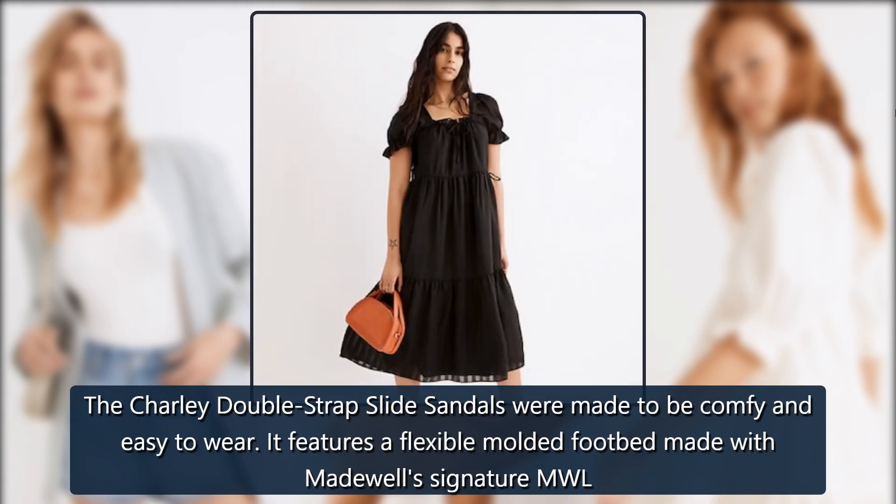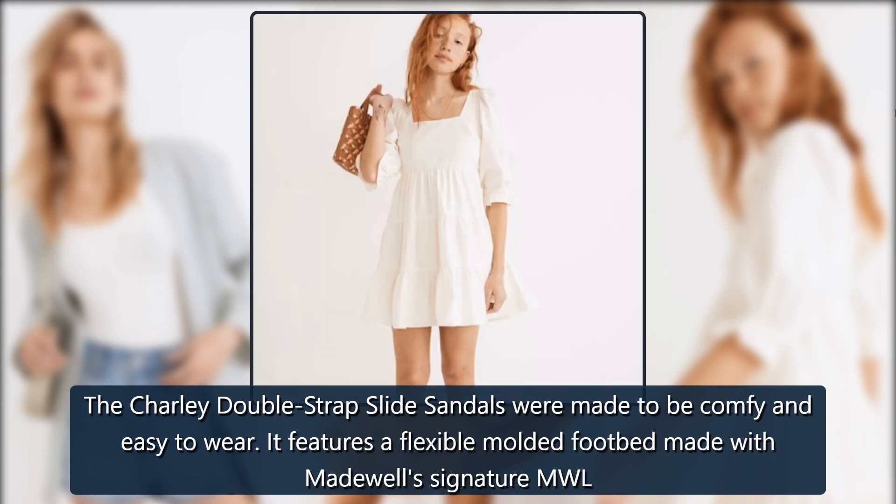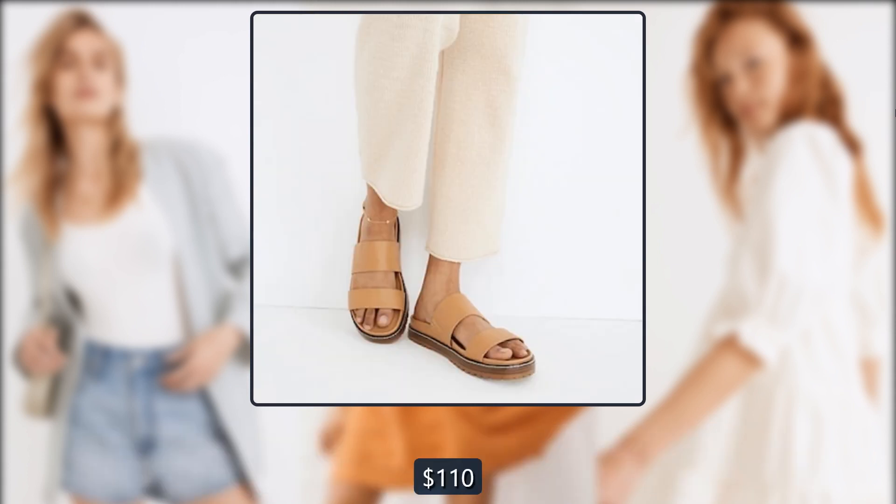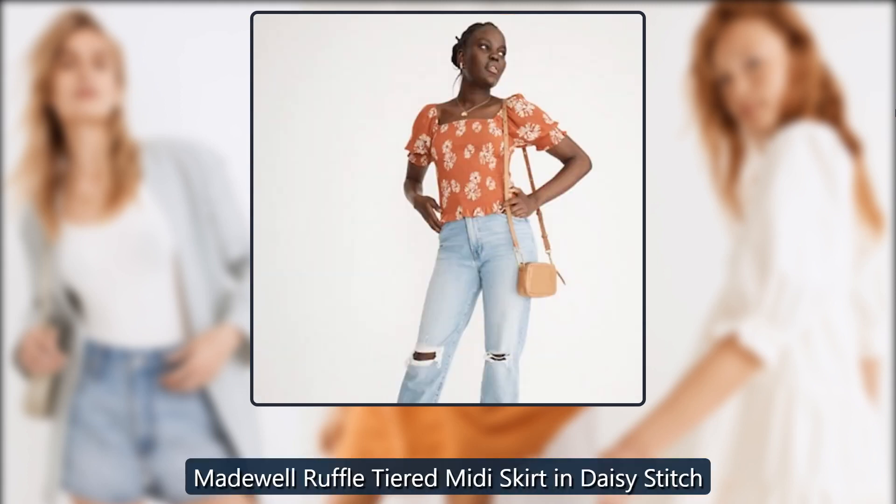Madewell The Charlie Double Strap Slide Sandal: These sandals were made to be comfy and easy to wear. They feature a flexible molded footbed made with Madewell's signature MWL Cloud Lift light padding — you'll feel like you're walking on clouds while looking extra stylish. On sale for $110 → $88.